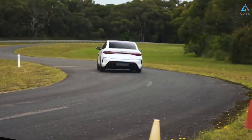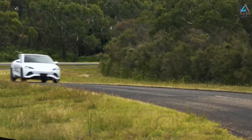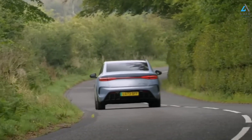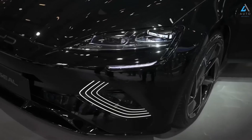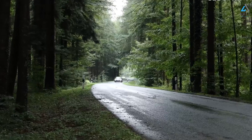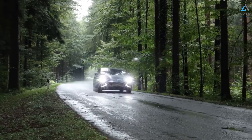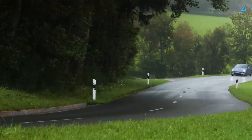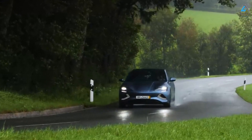Further standard features include eight-way driver and six-way passenger electrically adjustable seats, heated and ventilated front seats, a 12-speaker Dynaudio sound system, dual-zone automatic climate control with heat pump, keyless entry and start, wireless phone charging for two devices, panoramic glass roof, electric tailgate, USB-C and USB-A ports, rear privacy glass, electric folding heated side mirrors, rain sensor wipers, auto-dimming rear-view mirror, front and rear parking sensors, 360-degree camera, autonomous emergency braking, lane keep assist, adaptive cruise control, blind spot monitoring, cross traffic warning with braking, door exit warning, traffic sign recognition, automatic high beams, and nine airbags.